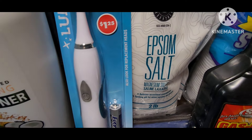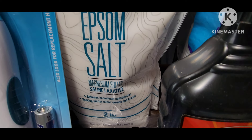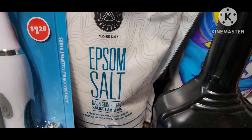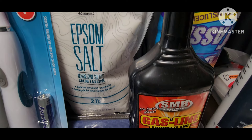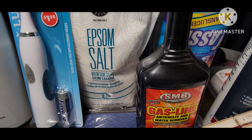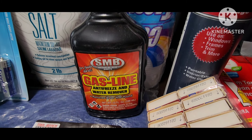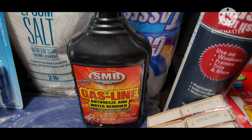Epsom salts — if you find this two-pound, no-scent plain version, you can use it for many different things. You don't have to use it as a laxative; you can soak a sore muscle, get injured and use it, or take a salt bath if you don't feel well. Really helpful. Then moving on to the other items: this gas line antifreeze and water remover is worth the money and actually works. I use this in my truck in the winter here in Michigan, where we have winter during Halloween.